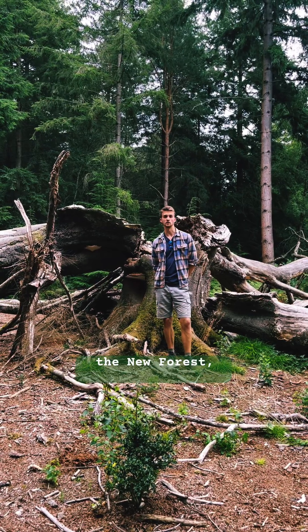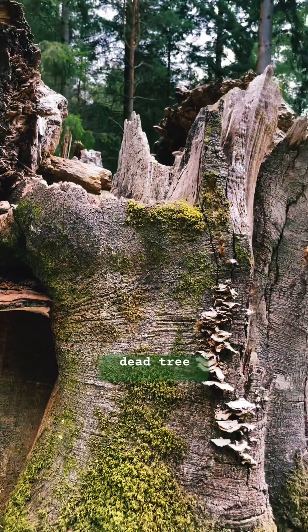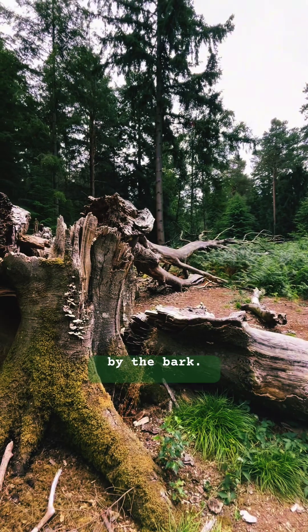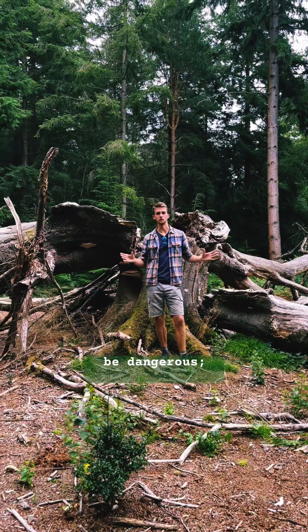So I'm out here today in the New Forest and we've just stumbled across this massive beautiful fallen dead tree here. I'm not quite sure what it is — I think it's either a beech or a hornbeam judging by the bark — but while you may at first think that fallen dead wood like this looks a mess or it might be dangerous,